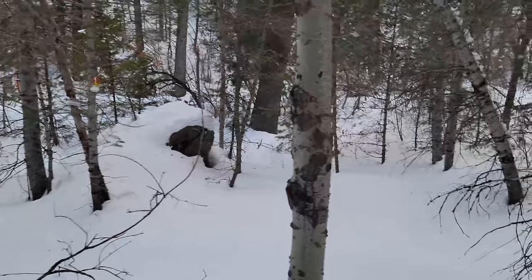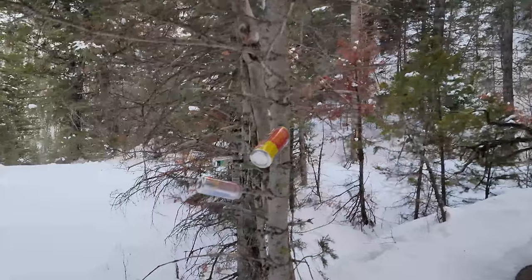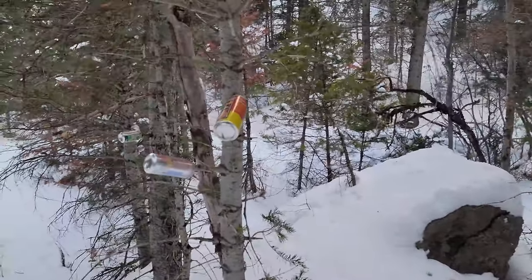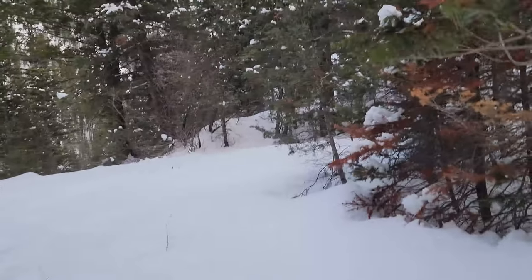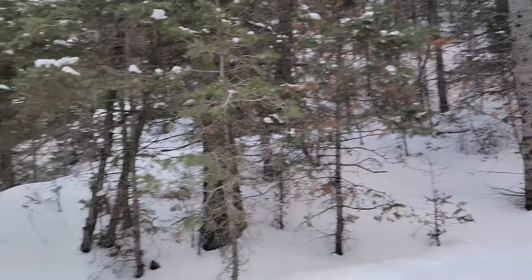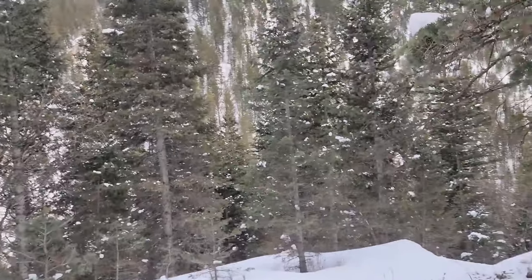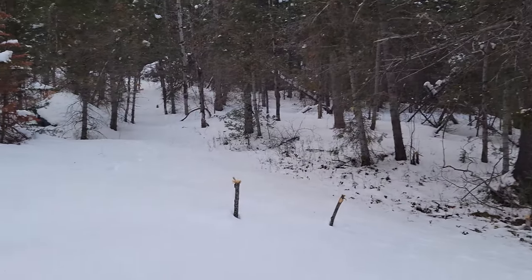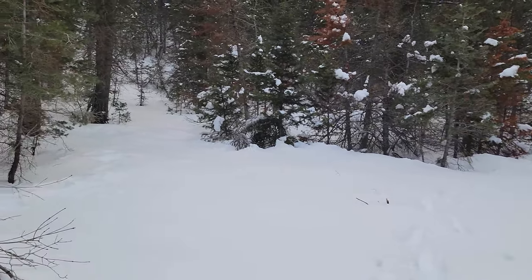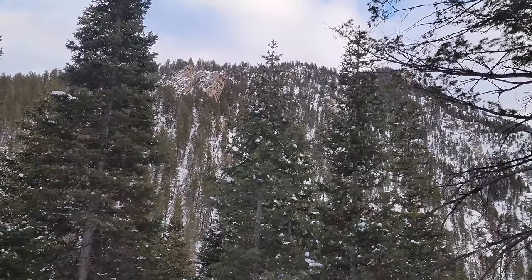Looks like somebody's been here too — they left their cans right here in the tree. Litter bugs. But yeah, this looks like it could be a good campsite for the night. It's right up on this little bench. Heck yeah, that'll work. I just need to break out my gear and get her done. Got a nice view of that mountain up there — awesome.